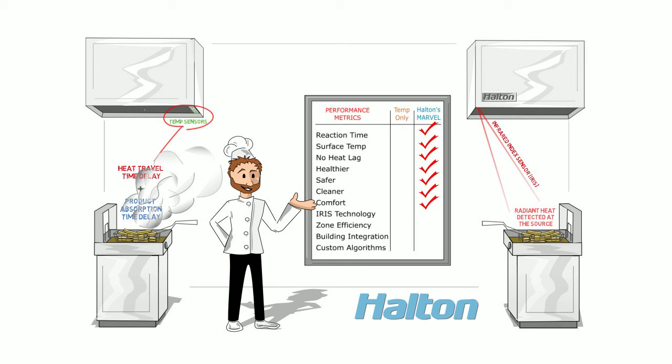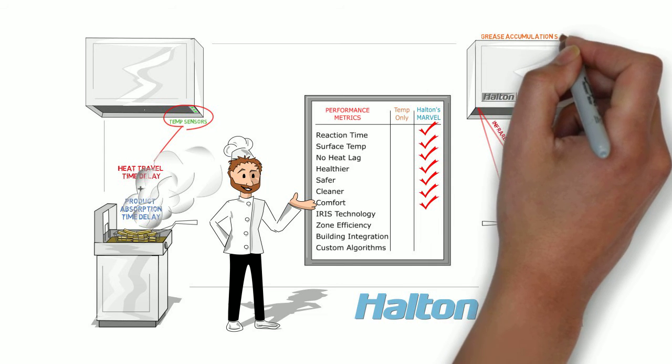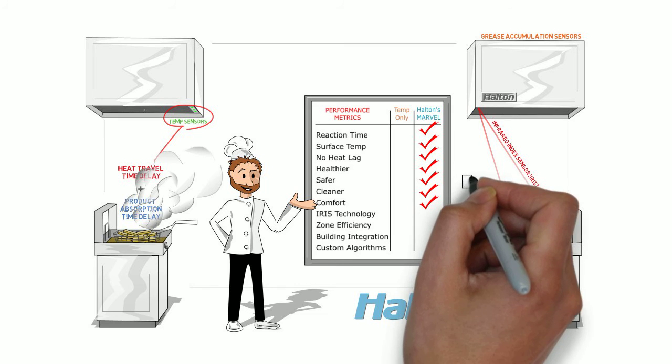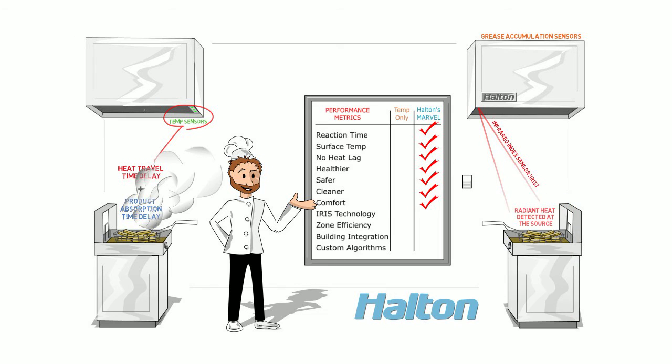Halton's highest priorities are staff safety and comfort, so their system even employs grease duct accumulation sensors. These prevent dangerous grease buildup, and an ambient temperature sensor ensures that heat isn't spilling into the workspace when appliances are still hot but idle.